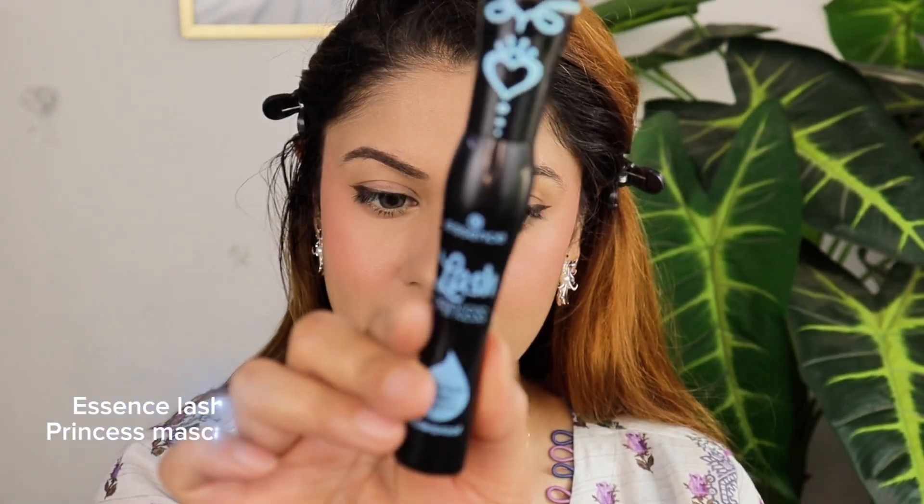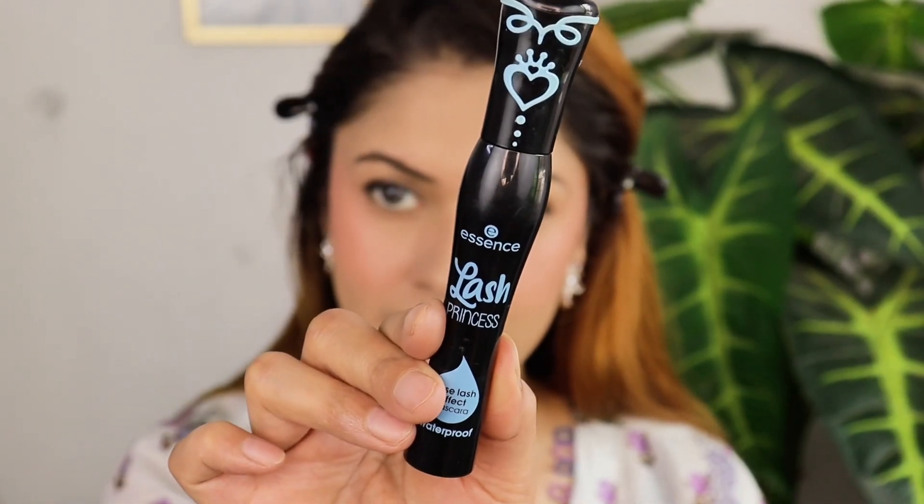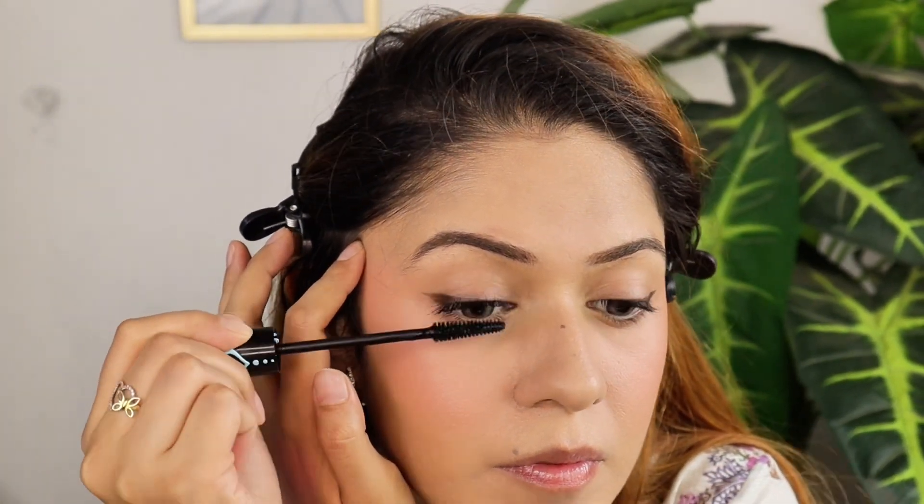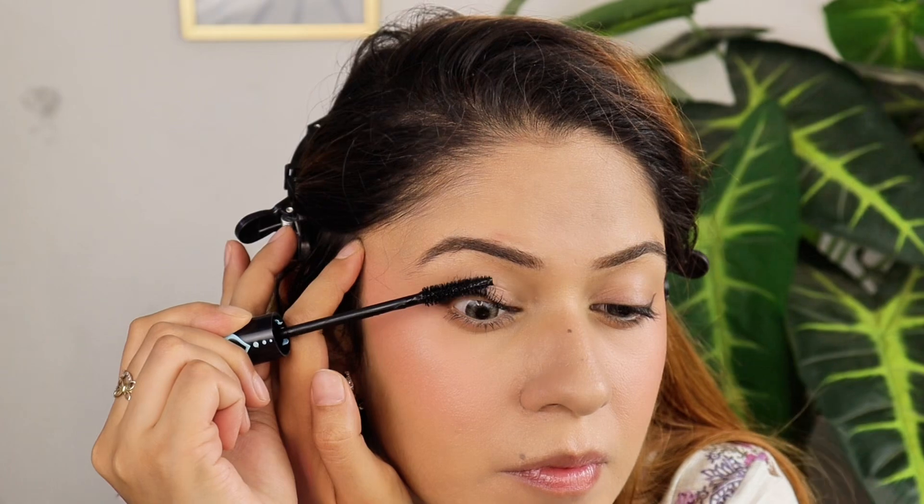Now I'm going to apply mascara from Essence Cosmetics — the Princess mascara. I'll apply it to my upper lash first. Make sure you wiggle the wand a bit to avoid any clumps. Now let's move on to the bottom lash.